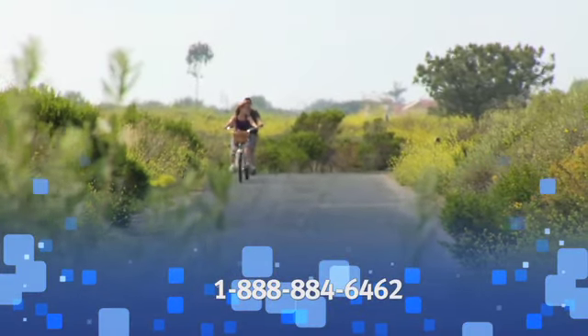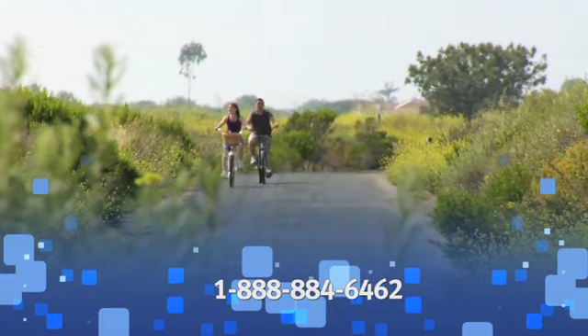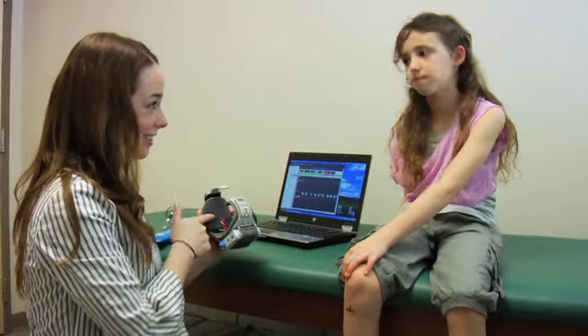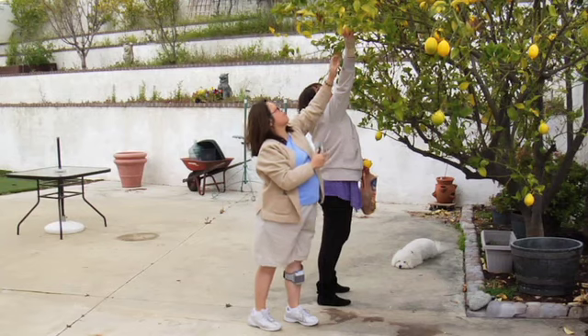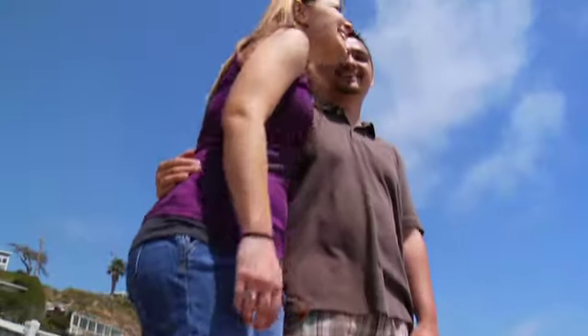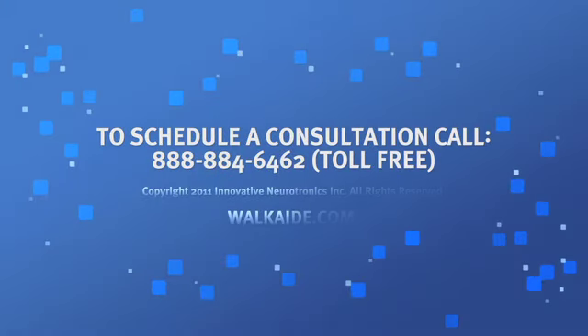Talk to your clinician or call the toll-free number to arrange for a WalkAid consultation. You'll be referred to a local provider to see if WalkAid is right for you. A short visit with a WalkAid-trained clinician may be the start of a life-changing event for you and your loved ones. WalkAid — independence, one step at a time.